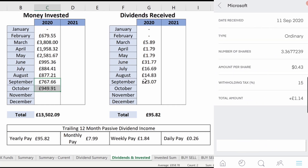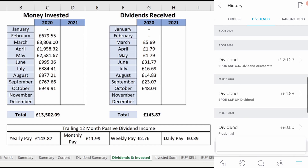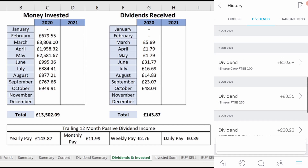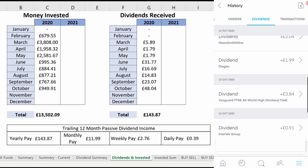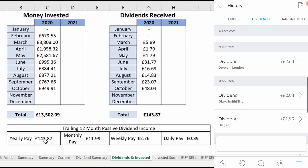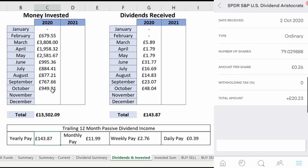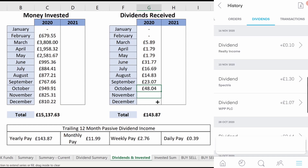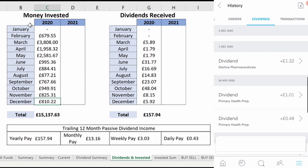October was a new record month, bringing in £48.04 from 10 dividend payments. The lion's share came from various ETFs that I own, namely the US dividend aristocrats, which I had built a large position in. October also brought the overall dividends received to over £100, which was a great milestone to hit. November and December were both similar months with a large number of dividend payments but all reasonably small, with £8.15 and then £5.92 received.